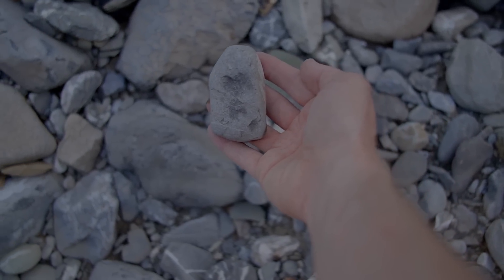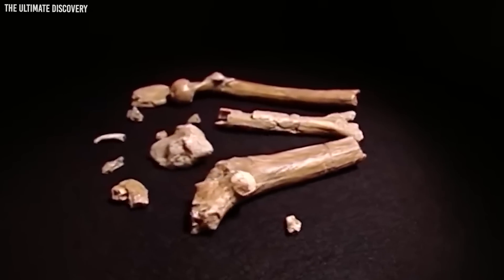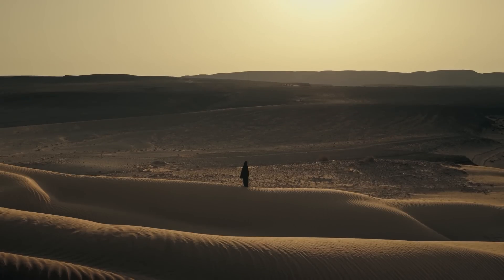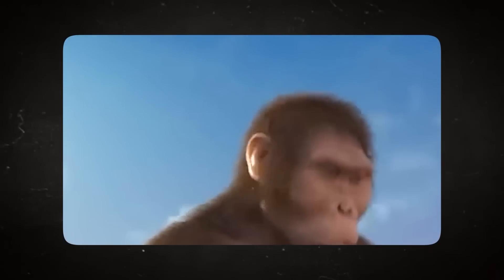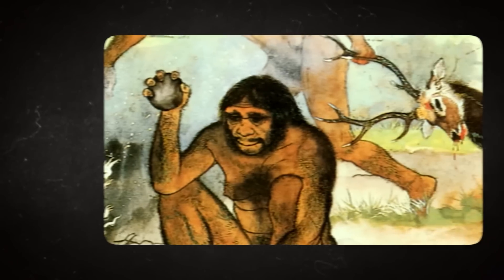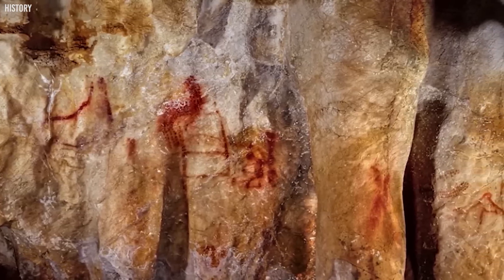By today's standards these tools might seem primitive, but they represent an era where survival was the foremost priority. This region — today a parched desert landscape — was once a thriving environment with water bodies and lush vegetation, home to bustling communities of Homo erectus. The tools indicate activities such as hunting, skinning, and possibly crafting other rudimentary objects essential for day-to-day life. Every chisel mark, every worn-out edge tells a story of survival, adaptation, and evolution.